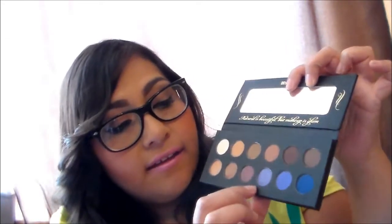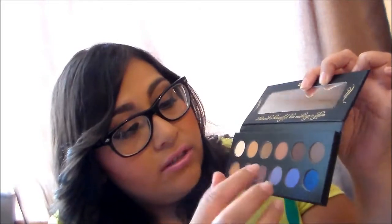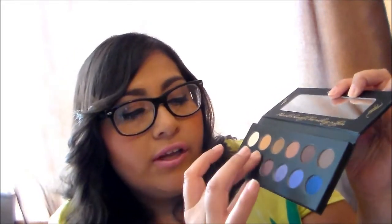The Judy palette has some mattes and some shimmering shades — that's a shimmer, that's a matte — so you can achieve different looks. The colors are really pigmented and really pretty. I'm just so excited to try this out!